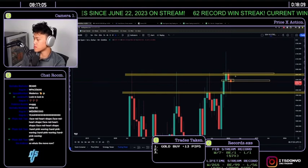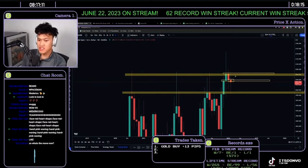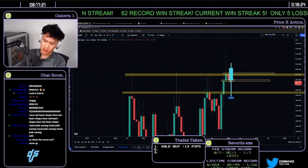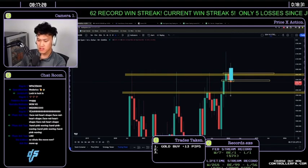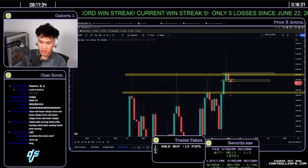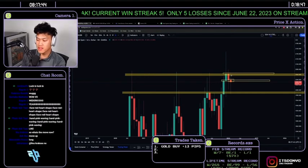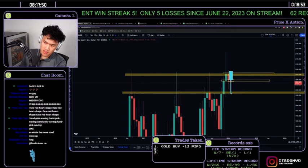With eight days left, price needs to start making decisions shortly, especially if you want the buys, because for next month's buys to continue you want to see a bullish closure — ideally closing above the range. To close above the range with a top wick, price needs to start pushing now to break the highs and close above. If price starts moving in the last day or two, you might close without a top wick, which could be a problem for buys next month.